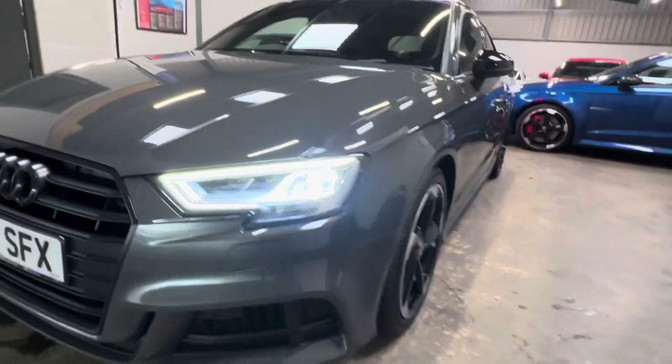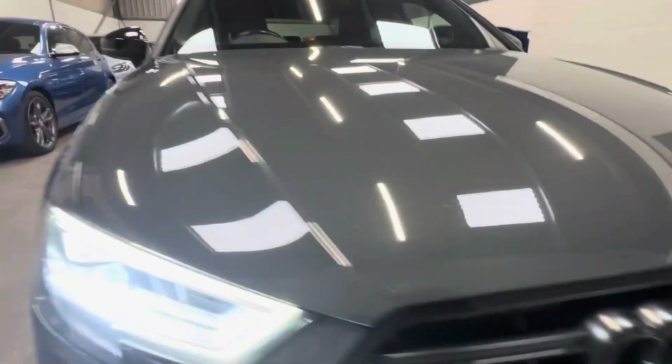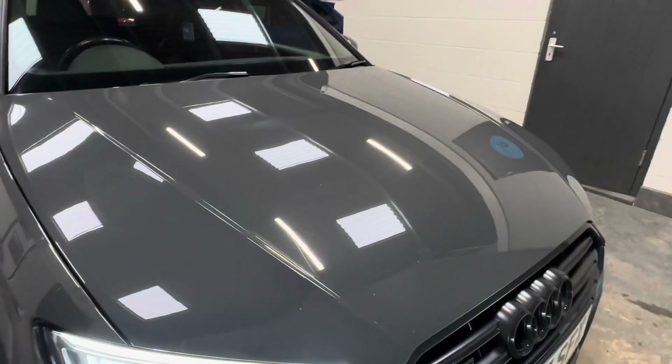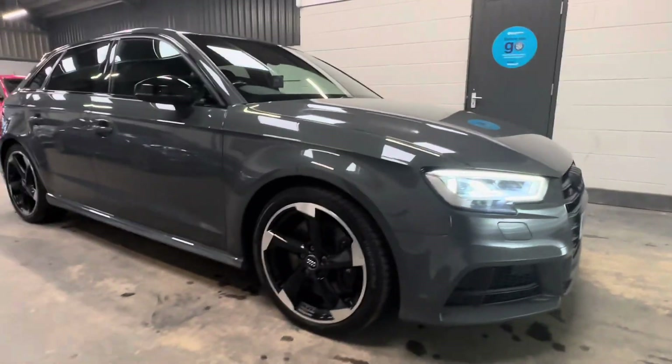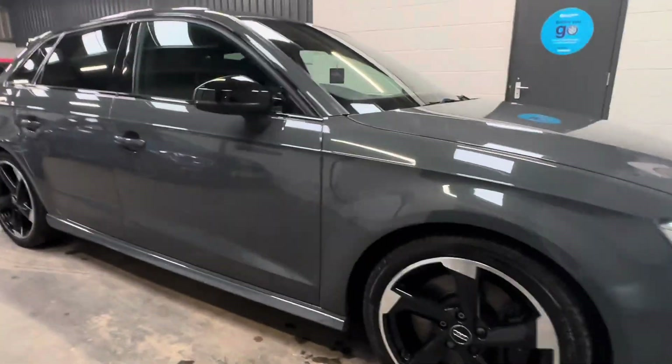Bi-xenon headlights, running lights, gloss black grills, and limited stone chipping to the front of the vehicle. As mentioned, wheels have just been refurbished, good tyres, good brakes, and serviced in July of this year.